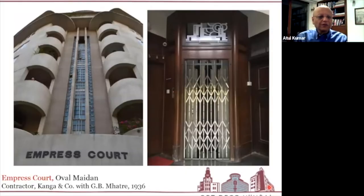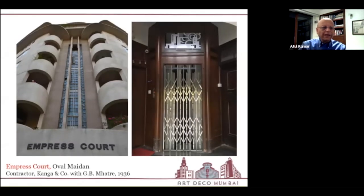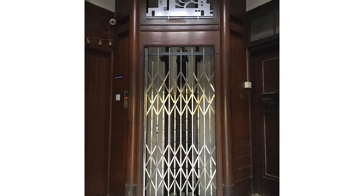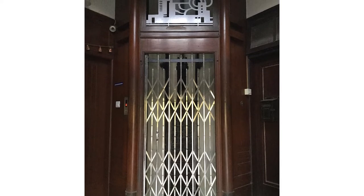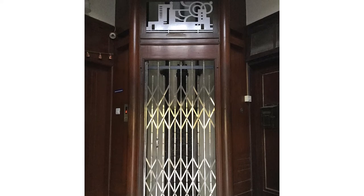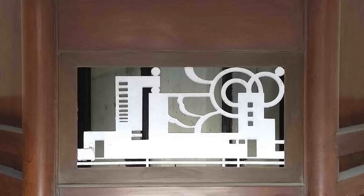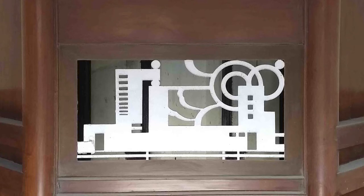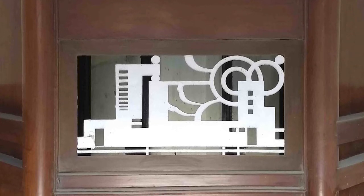The next building is Empress Court, another magnificent street corner, with streamlined balconies built by contractor Kanga and Company with architect G.B. Mathre. The image on the right shows the front lobby entrance with the elevator cage, featuring fine teakwood paneling extending from the bottom all the way up to the ceiling, and an Art Deco industrial-design grill placed on top. This format of elevator cage and paneling is maintained on every floor, showing a uniformity and harmony in design.